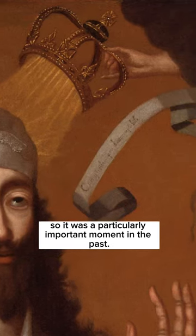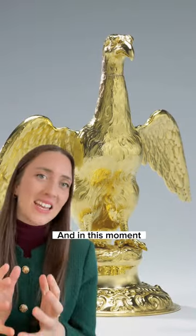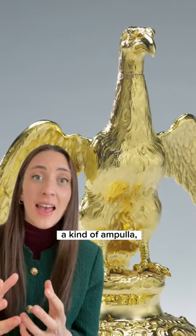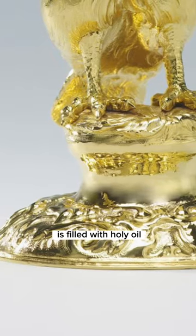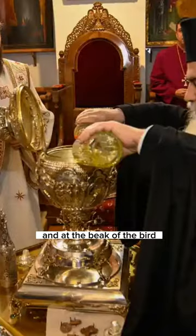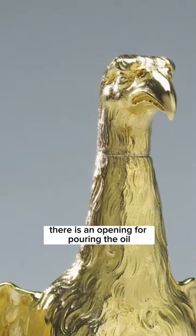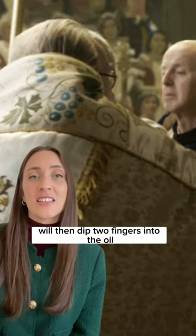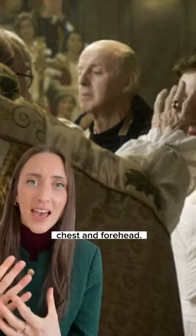This bird-shaped container, a kind of ampulla, is filled with holy oil from the Mount of Olives in Jerusalem, and at the beak of the bird there is an opening for pouring the oil out into the coronation spoon. The Archbishop of Canterbury will then dip two fingers into the oil and mark a cross on the king's hands, chest, and forehead.